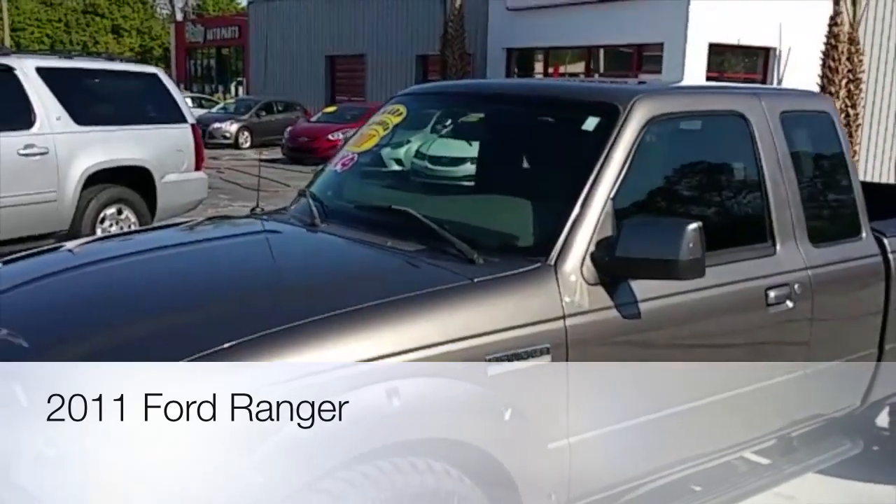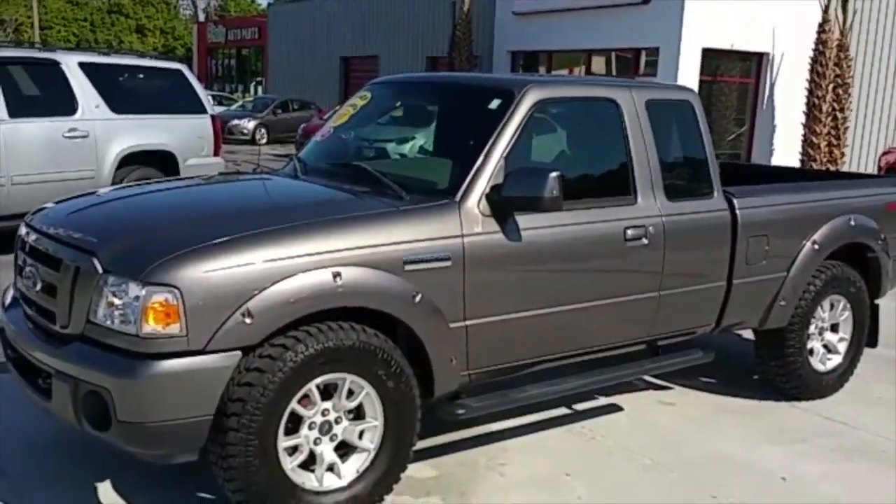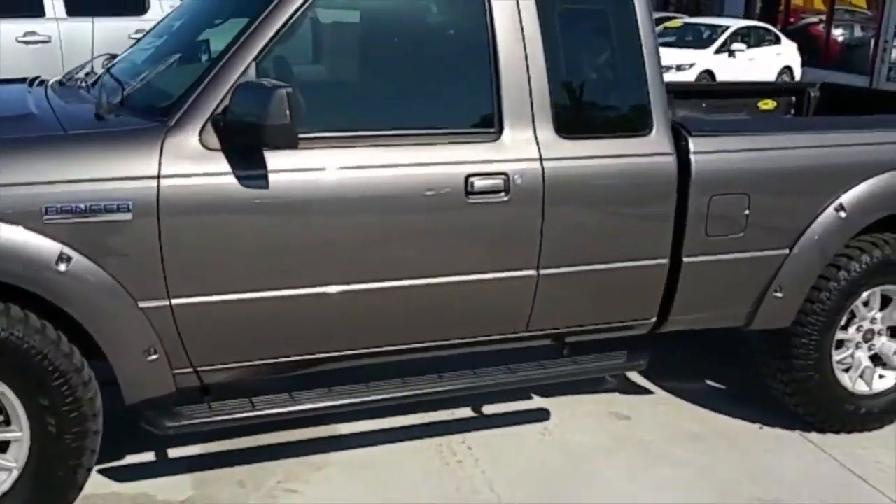It's another beautiful day here at Headturners Auto Inc and today we've got this 2011 Ford Ranger 4x4 Sport. Very few of these out there. This truck's got a lot of options on it.